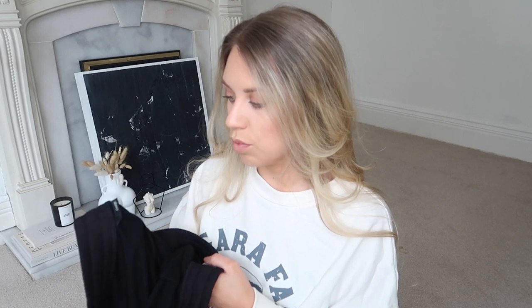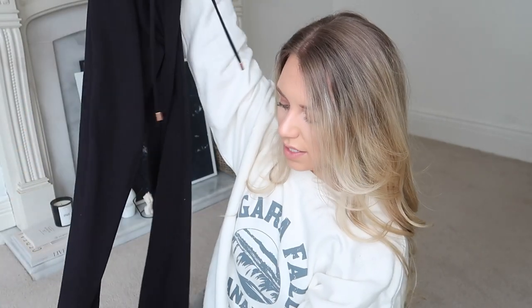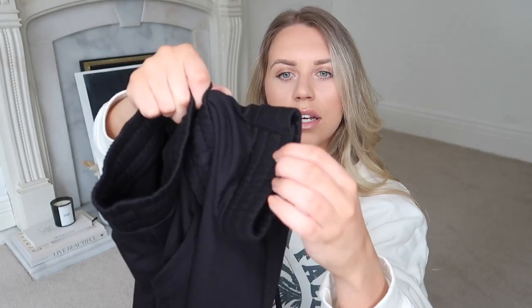And then the last pound item — pound bargain find — are these black joggers. These are a super soft cotton, so this is definitely like a relaxed Sunday attire. £12.50 full price. This one was in a medium, 12 to 14, but it does have a drawstring waist which actually works. So the fact that it's a size up for me, I'm not too bothered because I know I'll be able to cinch it in. It does have pockets as well, and it's kind of cuffed and gathered at the bottom. £1.00.